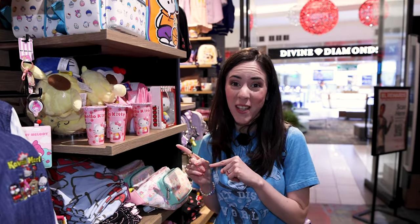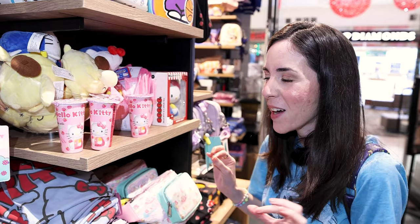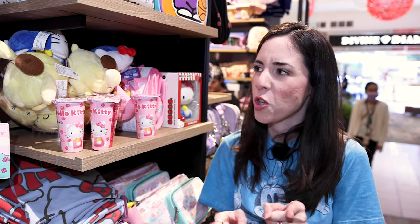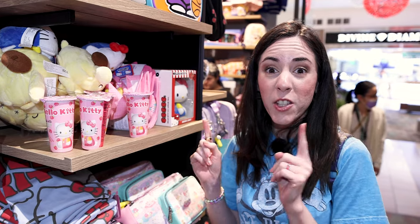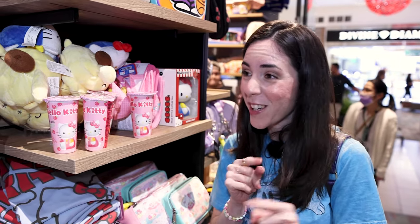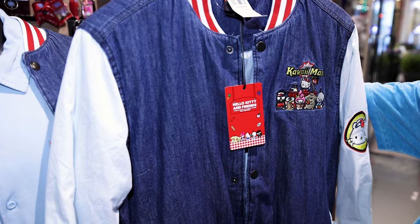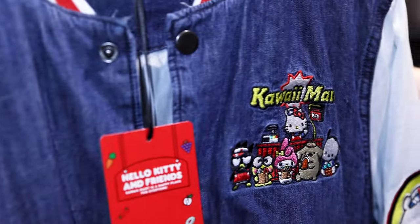We are in the Hello Kitty section, and I am happy to announce I'll be able to show you lots of Hello Kitty merchandise now because Hello Kitty is prominent in Universal Studios — they have a store dedicated to her. I love Sanrio; Sanrio was my jam when I was a kid. And if you didn't know, you can also find Sanrio Hello Kitty in Epcot at the Japan Pavilion in the Mitsukoshi store. Box Lunch has a new collection called Kauai Mart — a supermarket-themed Sanrio collection.